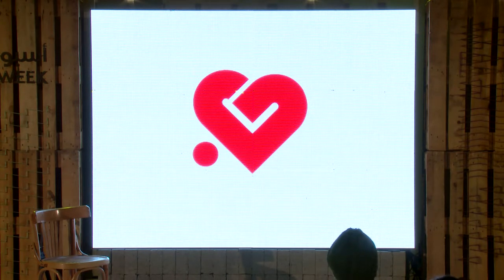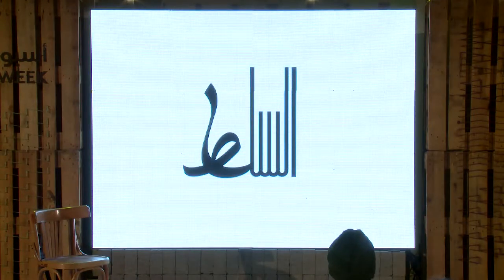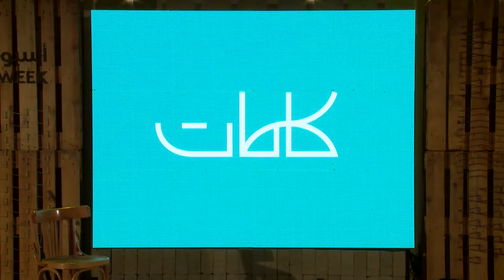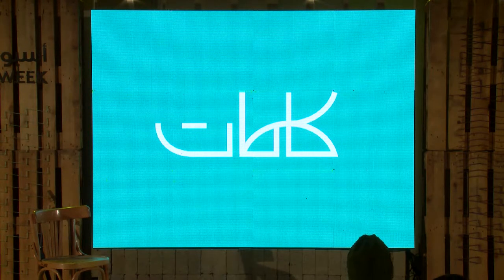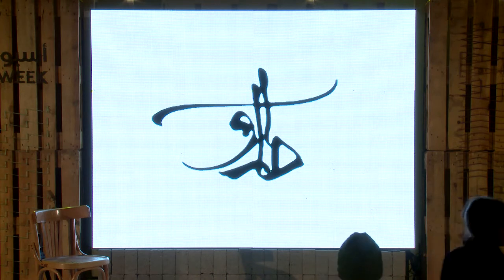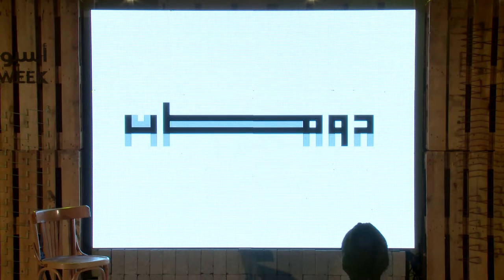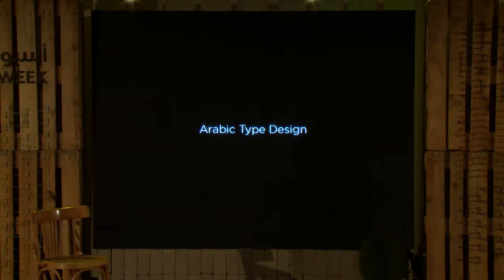I show samples from different designers all over the Arab world. A word is actually a skeleton of form — the way you decide to dress the word is the way you give it its style. In lettering, you can do things you cannot do in calligraphy: you can mix styles in one word, you can make combinations of letters connecting to each other in different ways. I also show samples from designers in Iran, which I find fascinating. And I conclude by talking a little bit about Arabic type design.